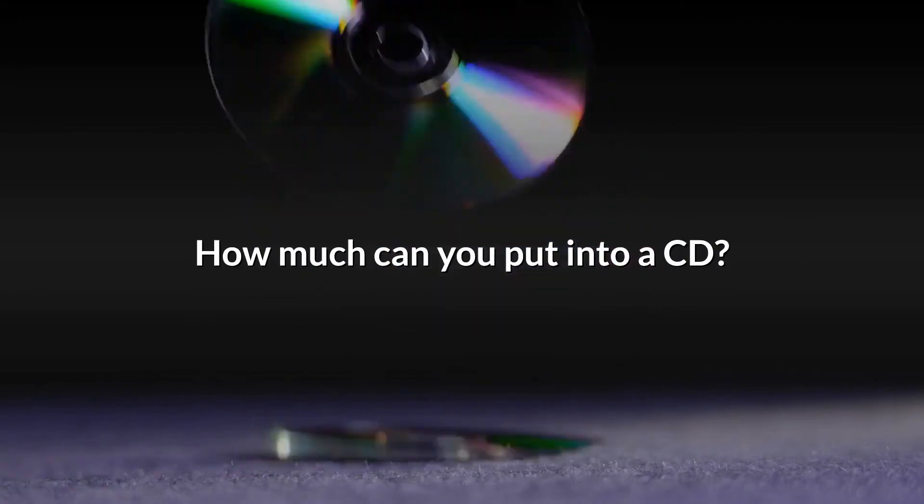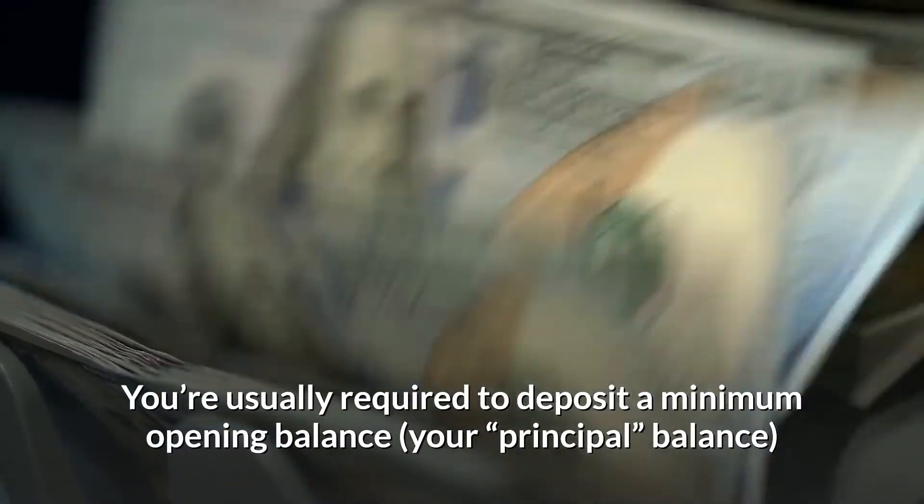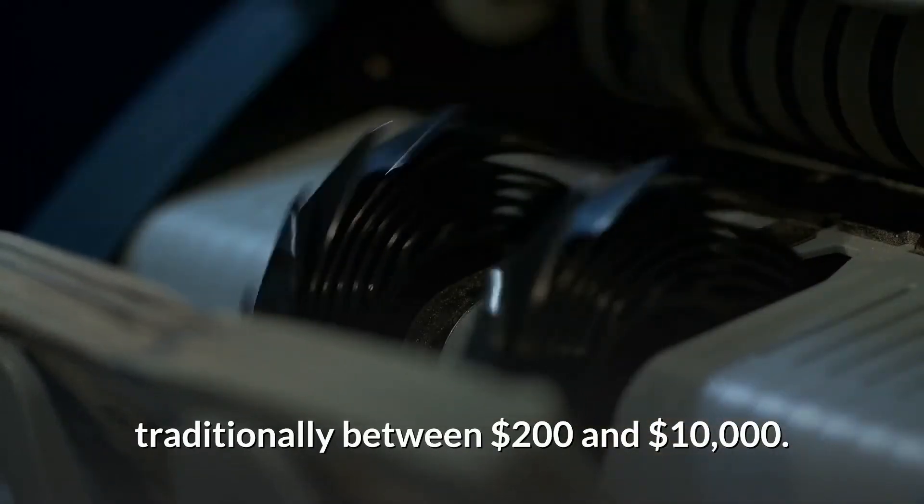How much can you put into a CD? You're usually required to deposit a minimum opening balance, traditionally between $200 and $10,000.